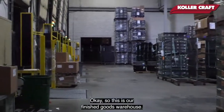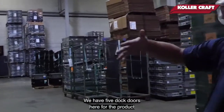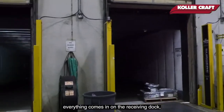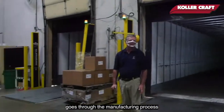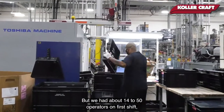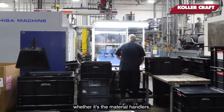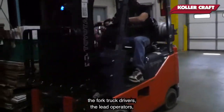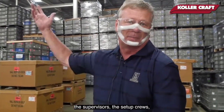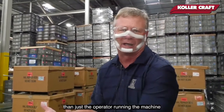This is our finished goods warehouse. We have five dock doors here for the product that's going out. As I said earlier, everything comes in on the receiving dock, goes through the manufacturing process, and ends up here. We have about 14 to 15 operators on first shift, second shift, and third shift. But then there's a lot of support personnel needed — whether it's material handlers, fork truck drivers, lead operators, supervisors, the setup crew, or the people who take molds in and out of the presses. So there's a lot more that goes on than just the operator running the machine.